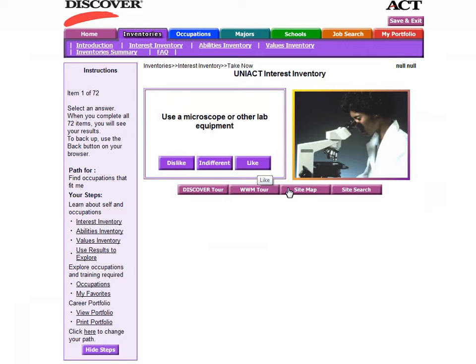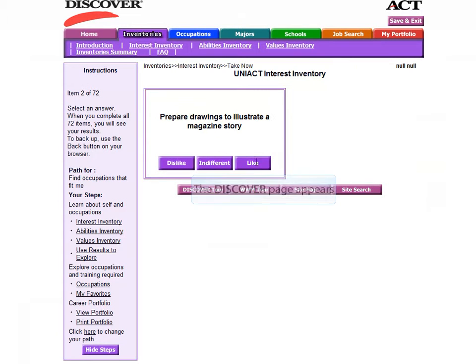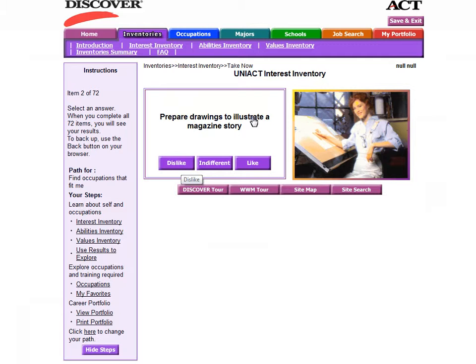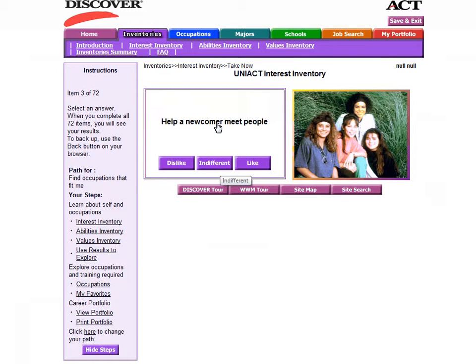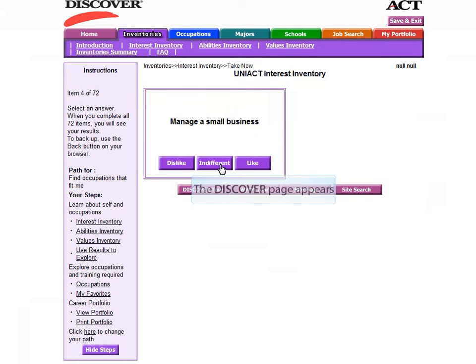For example, the first question will ask you to rate using a microscope or other lab equipment. If this is something that you like to do, select Like. The next question is to prepare drawings to illustrate a magazine or story — if artistic ability is not something you enjoy, select Dislike. And for activities like helping a newcomer meet new people, if you're indifferent about it, select Indifferent.